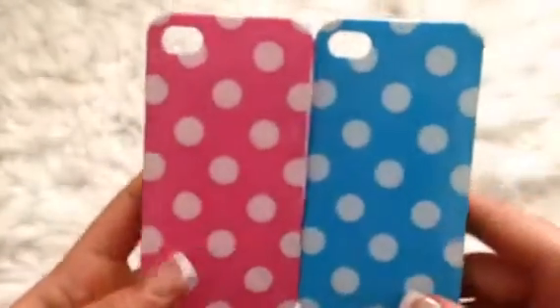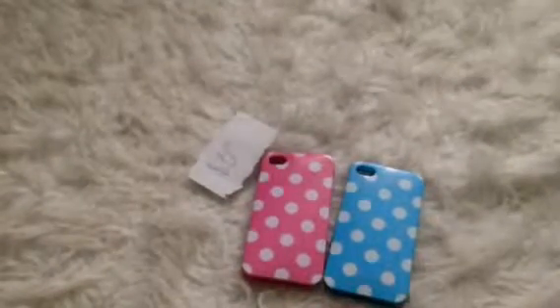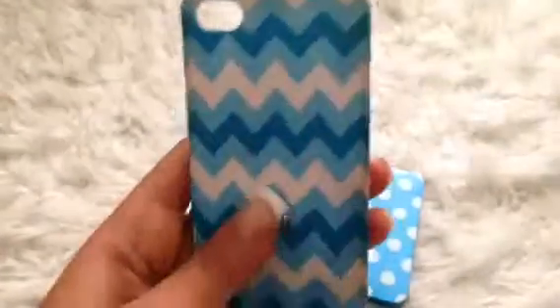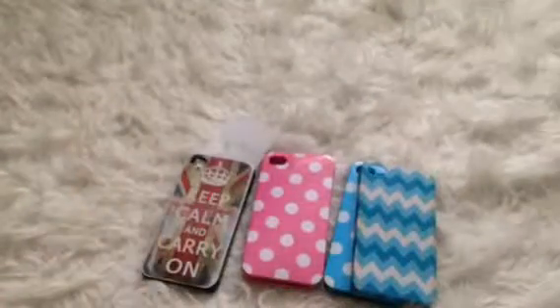For the three dollar section — trust me, they get way better! I have two polka dot cases, one pink and one blue. Then I have this striped blue case which is such a soft case. Then I have this 'Keep Calm and Carry On' case — it's a little faded but it's such an adorable case. I love this case.